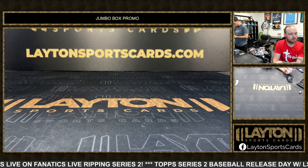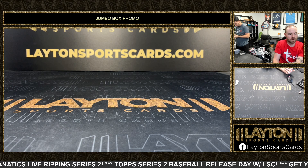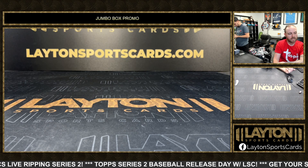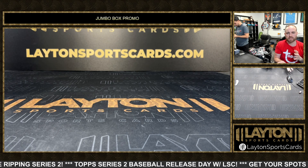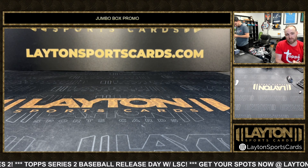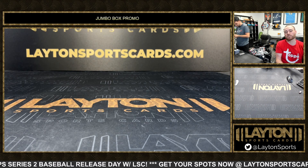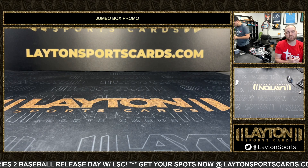We're here doing the Jumbo Box promo drawing for the daytime breaks of 2024 Topps Series 2 Baseball release day. Every break spot purchased in the daytime breaks today — we did 10 Jumbo cases — is a spot in this drawing. So the more spots you bought, the more spots you have. Every spot is accounted for. It's 300 spots.